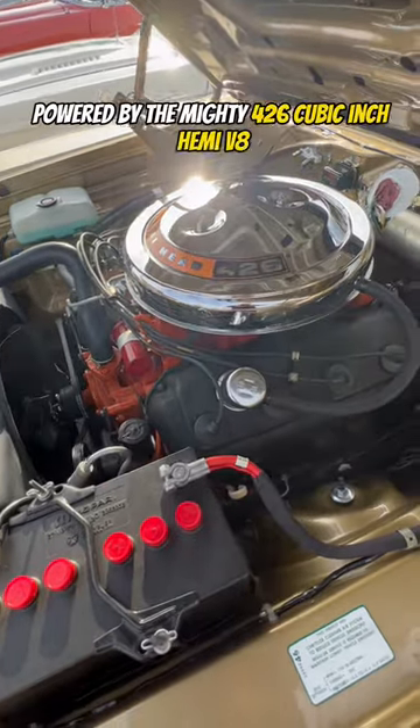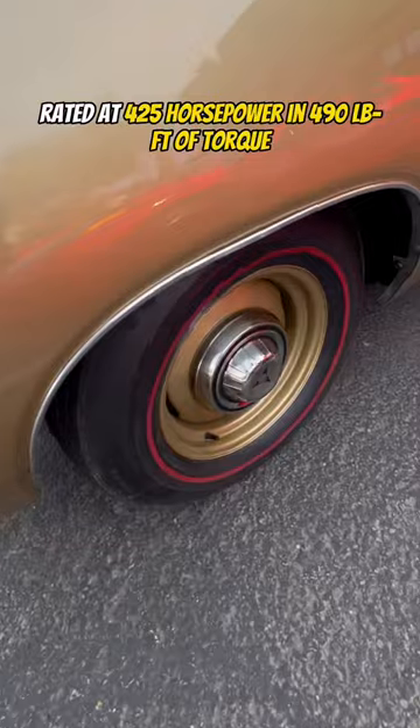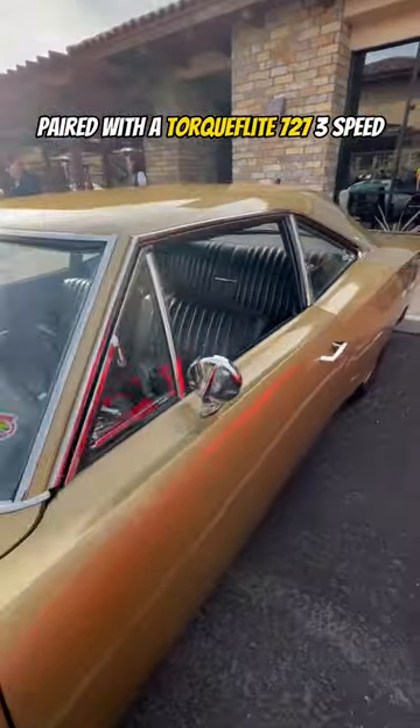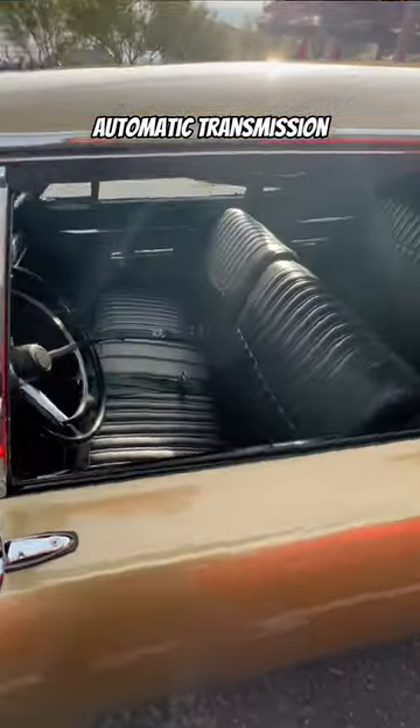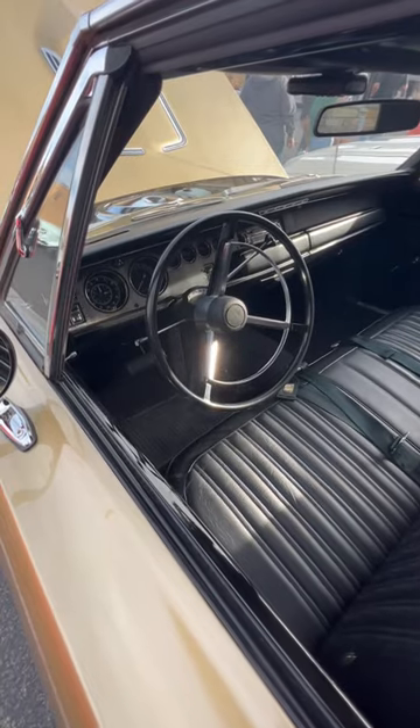The Super B is powered by the mighty 426 cubic inch Hemi V8, rated at 425 horsepower and 490 pound-feet of torque, paired with a TorqueFlite 727 3-speed automatic transmission and Chrysler's 8.75 rear axle and Sure Grip differential.